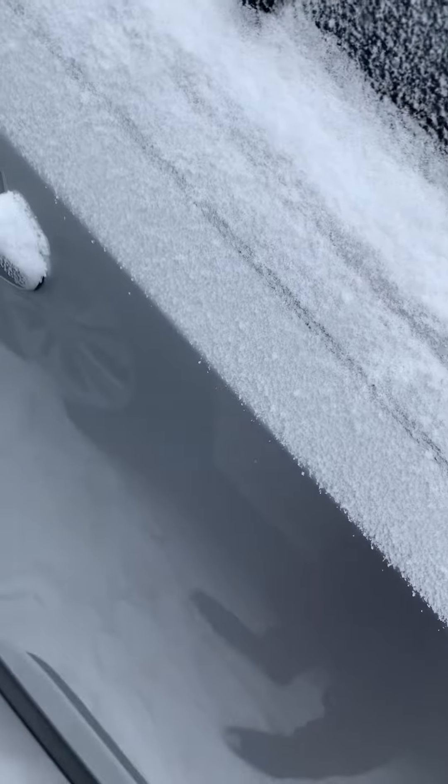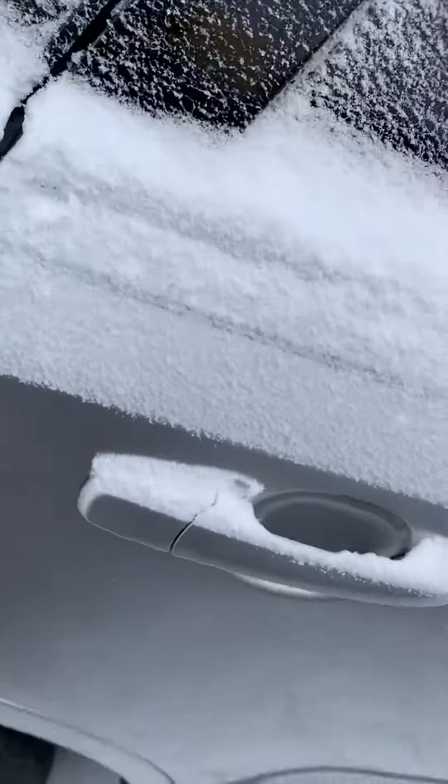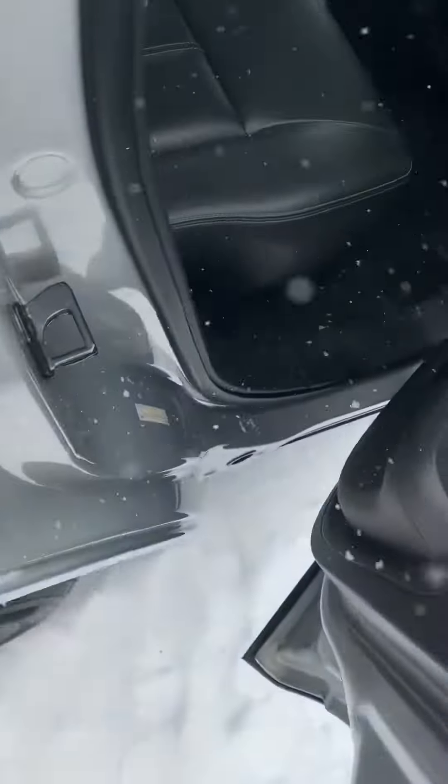It's got keyless remote entry — you just press the button. You can see the inside; it's got plenty of leg space for you and your passengers or whoever you'll be hauling.